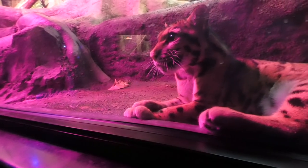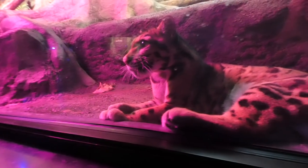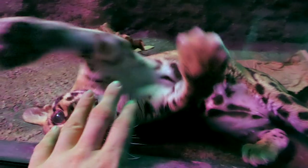Now I promise this isn't a paid promotion, but if you do get a membership, you can come to the zoo really early and maybe catch her hanging out down here — and you might be able to say you interacted with a clouded leopard.